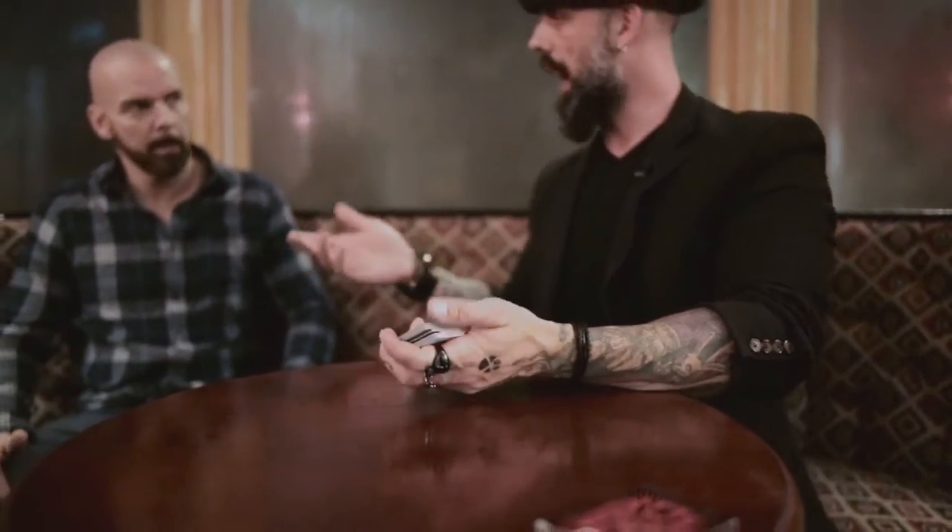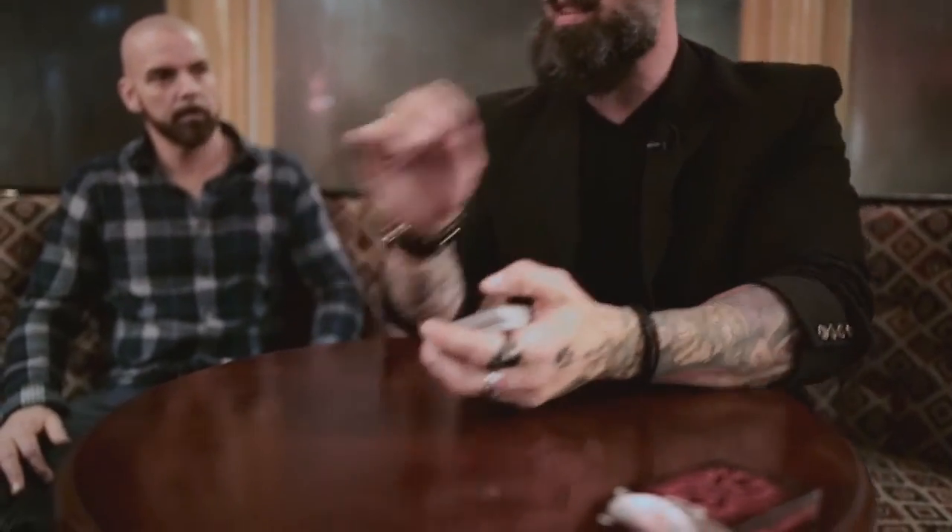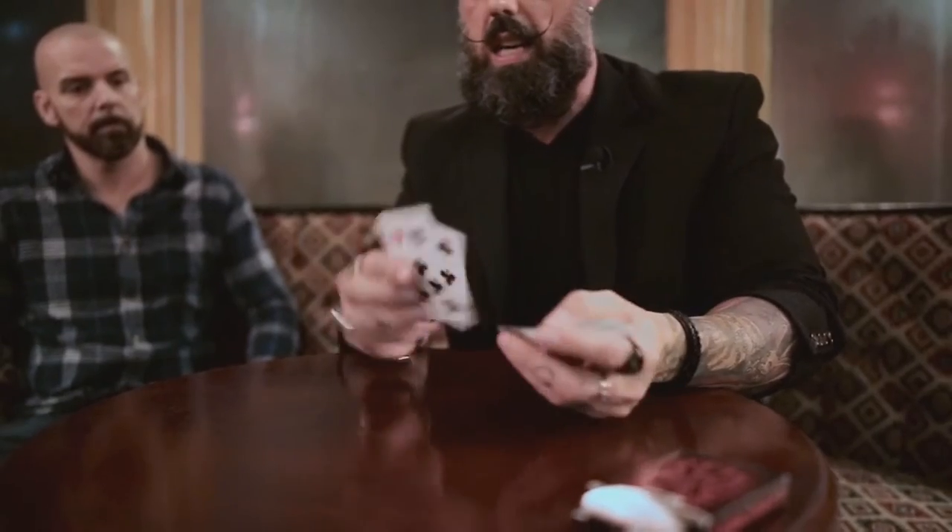I need a deck of cards — borrowed deck. It's important I do this with a borrowed deck. We're going to try something. So a deck of cards. Brandon, name a card. The Four of Hearts. Four of Hearts. Now I'm curious — is this a full deck? Yeah, it is a full deck. I did see the Four of Hearts. It's in the deck, right? Now Brandon, I can tell you this: the Four of Hearts is nowhere near the top.